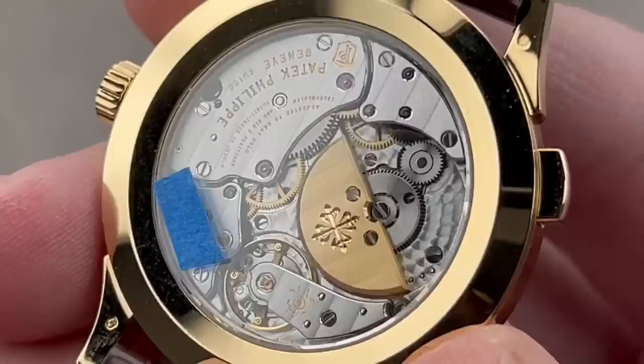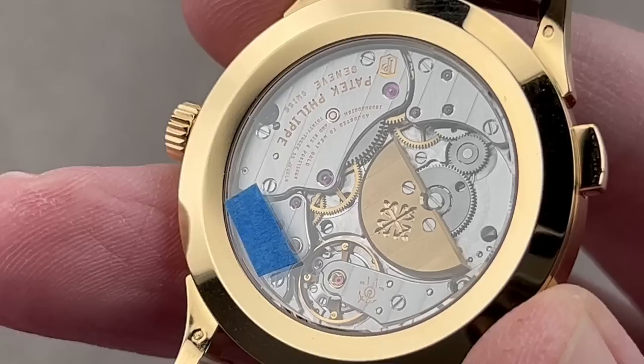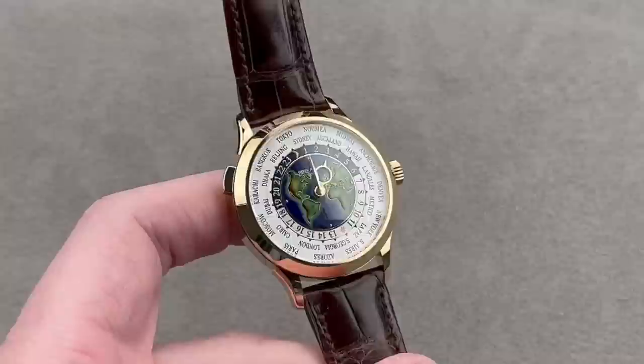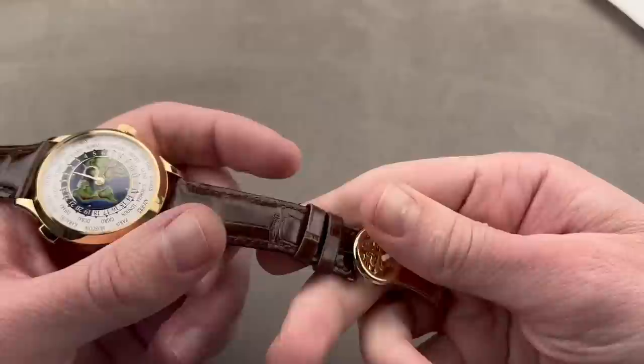On the reverse side, we have caliber 240 HU — a micro-rotor automatic that is as thin as a manual, giving the big open display caseback you get on a manual, but with the convenience of an automatic. No rotor and winding bridge blocking the view. It is a 48-hour power reserve, six beats per second or 3 Hz, free-sprung with a Gyromax-style balance adjusted in six positions. When you combine the anti-magnetic silicon hairspring with the Gyromax balance, six-position adjustment, and the Patek Philippe Seal, the watch is guaranteed to run no worse than minus three to plus two seconds per day from the factory — far in excess of COSC standards. It fits easily underneath the cuff and wears well on a smaller wrist, with a full matching yellow gold deployant clasp.